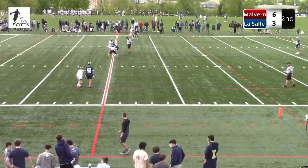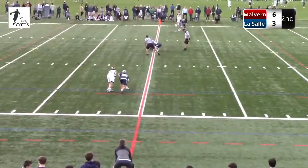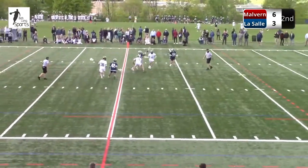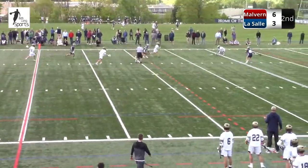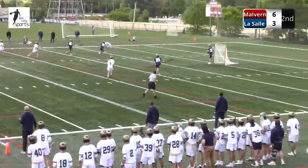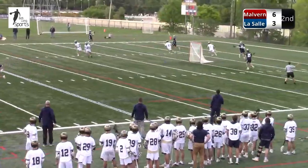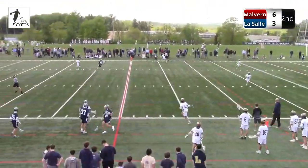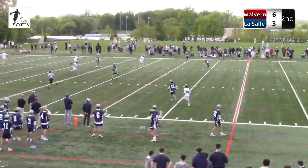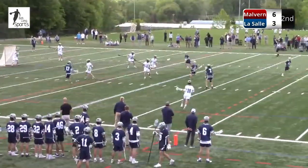Yes sir. Stevie Davis back there in the faceoff X — we talked about this as one of our keys to the afternoon. A loose ball, LaSalle shoveled along and LaSalle got a shot at it. Doherty came up with it. Stevie Davis is a true freshman for LaSalle — going against a team like Malvern, you've got to give the kid a lot of credit. He's tough as nails. He'll be around for four years.